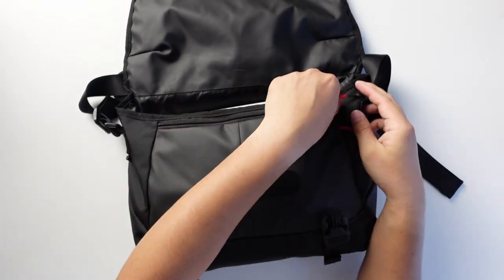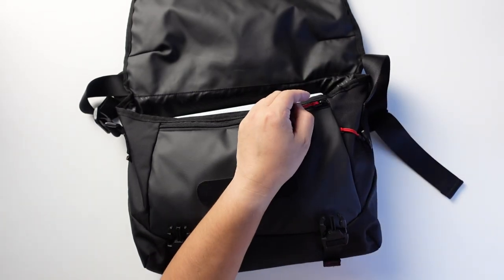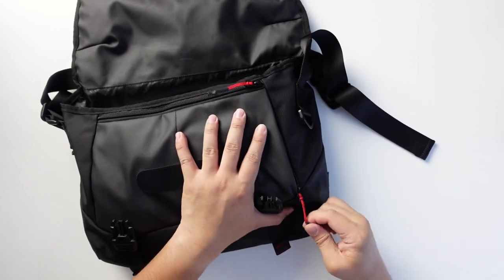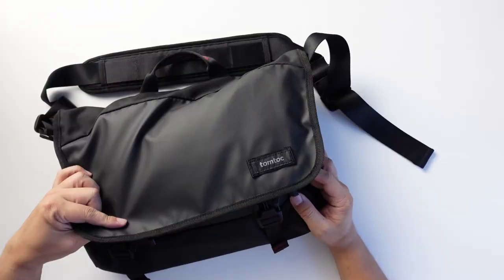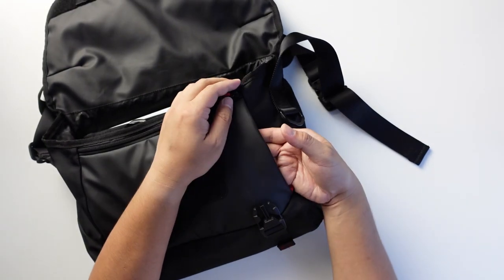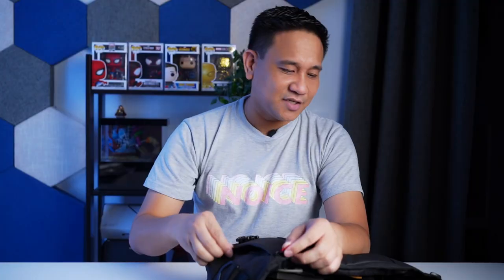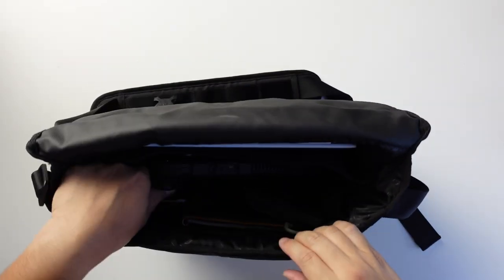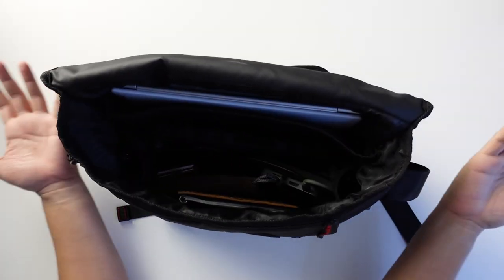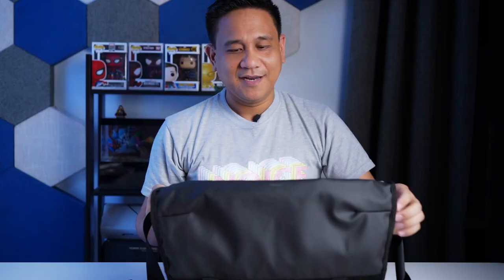I like this bag because there's a decent number of pockets. There's a front pocket which can hold my passport and wallet, a side pocket that I can access without lifting the flap — so my keys are always right there. There's also a compartment for a 13-inch laptop and ample space for books, notebooks, and the accessories I'll be talking about today.